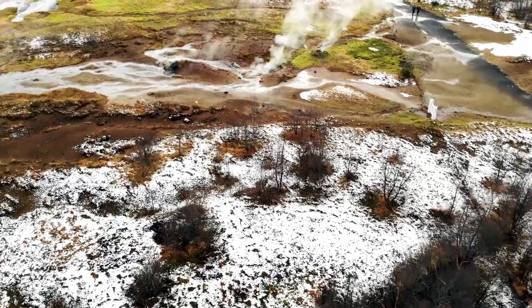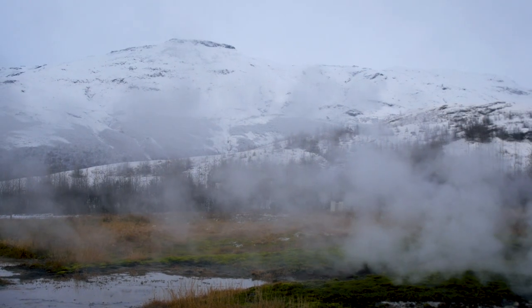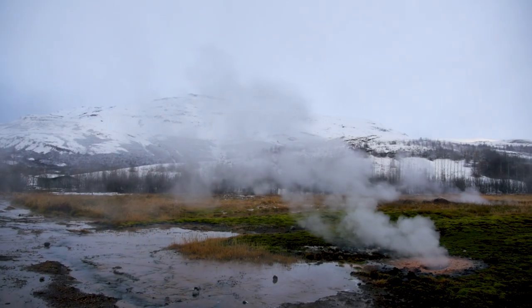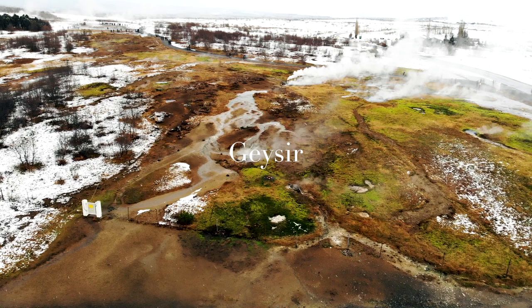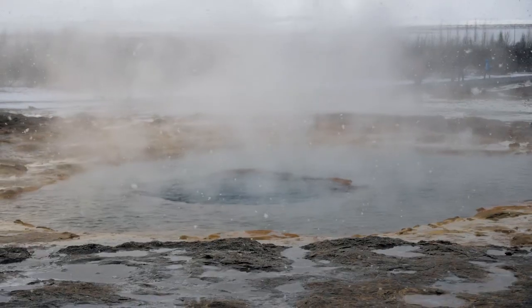Today we're exploring the Golden Circle, which is a popular tourist route in southern Iceland that incorporates Þingvellir National Park, the Geysir Hot Springs and Gullfoss waterfall. We've just arrived at the Geysir Hot Springs where you can see these amazing water eruptions out of the ground.